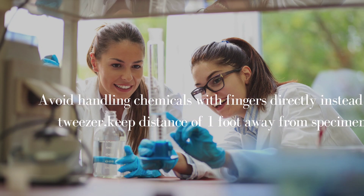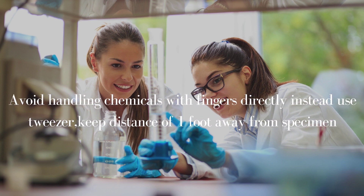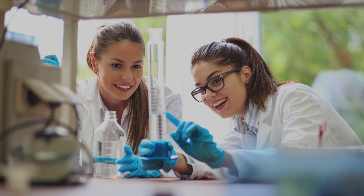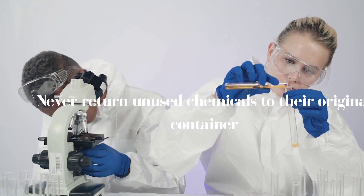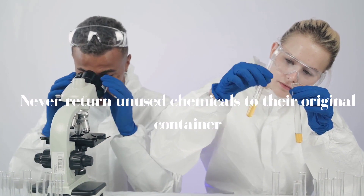Do not directly handle chemicals with naked hands. Always wear gloves and use forceps or tweezers to pick up items, and keep a distance of one foot away from specimens. Never return unused chemicals to the original container.